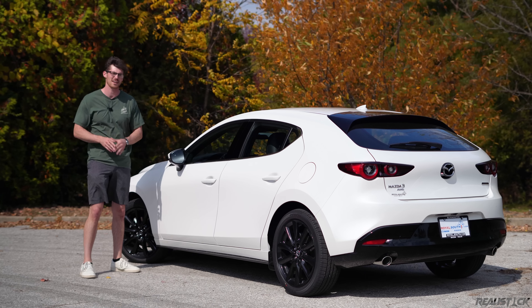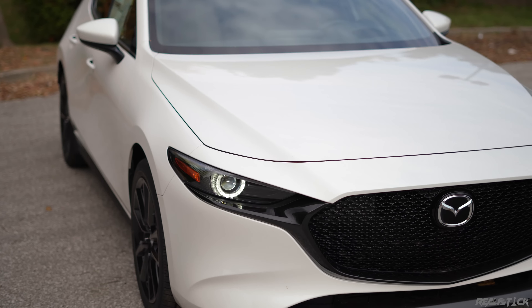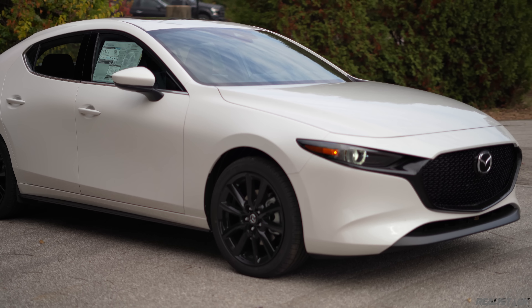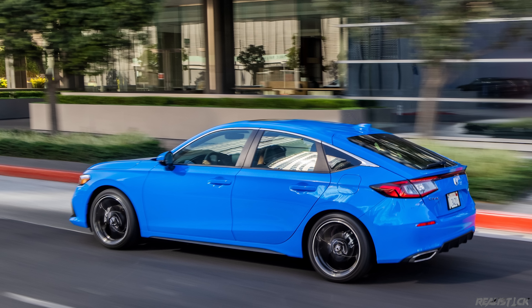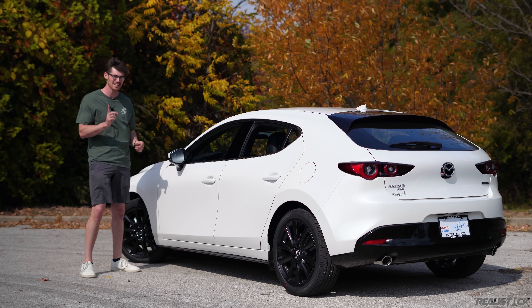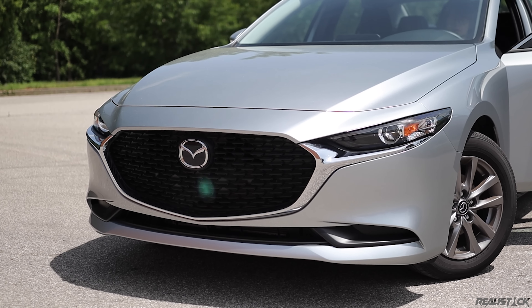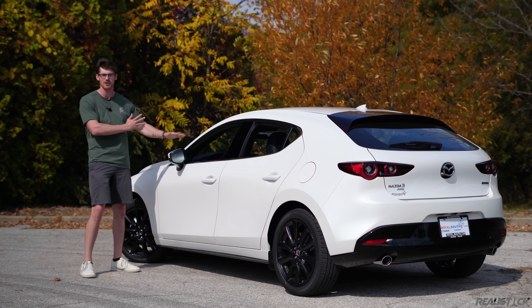A lot of people complain about it being more expensive than most of the competition, but if you look at the biggest player — the Honda Civic — it's about the same price, and this skips the CVT and has more power. So I still think this has a value argument. However, I should say the Civic has a lot more practicality than this thing.